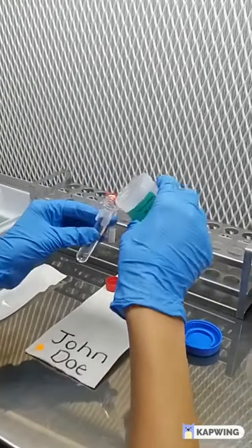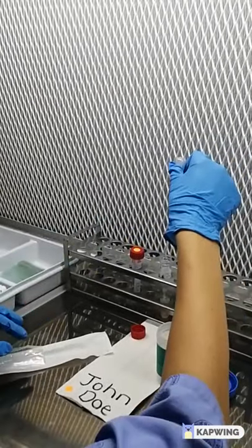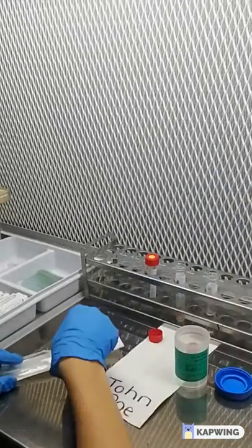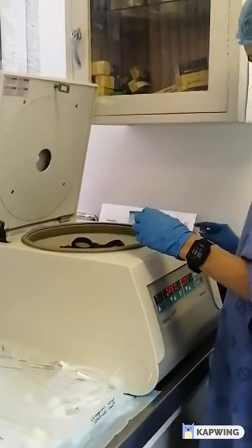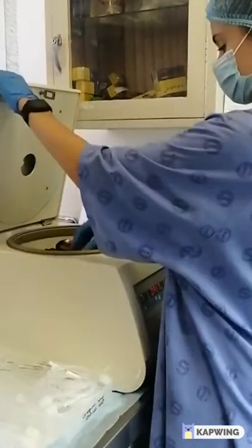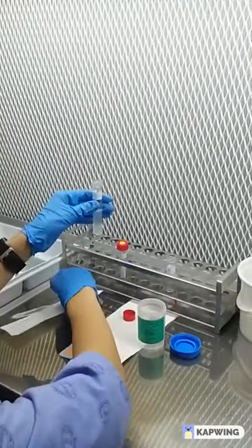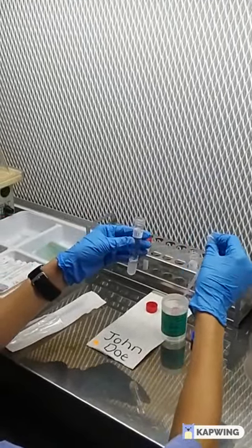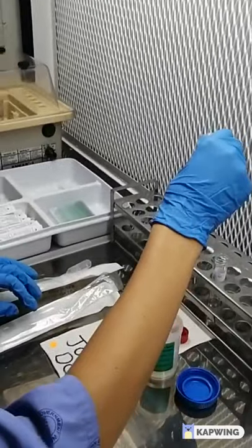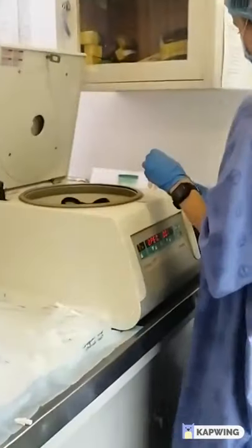Following the oocyte aspiration, the semen sample used will need to be prepared prior to fertilization. Dependent on the previously determined sperm parameters, the sperm will either be prepared by an embryologist via the swimmer preparation method or by the density gradient preparation method.